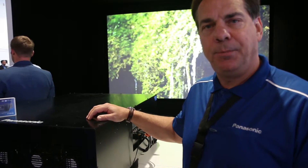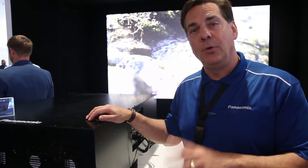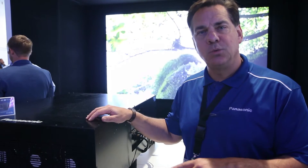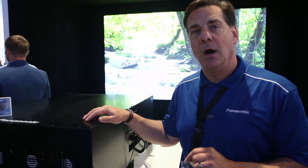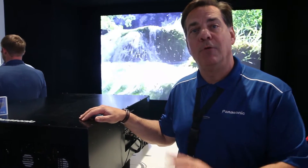This is the 4K version, so it's 4K resolution at 30,000 lumens brightness, and this one will start shipping in January. We also have a 2K version, the RQ31K, and that will start shipping in the October-November timeframe.